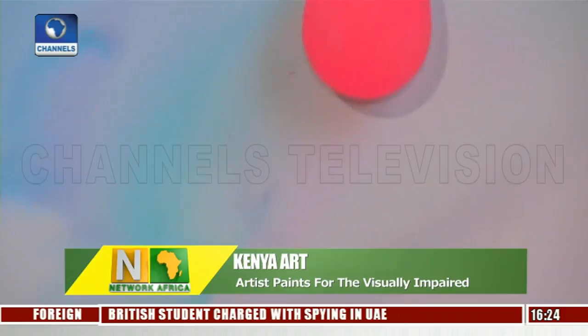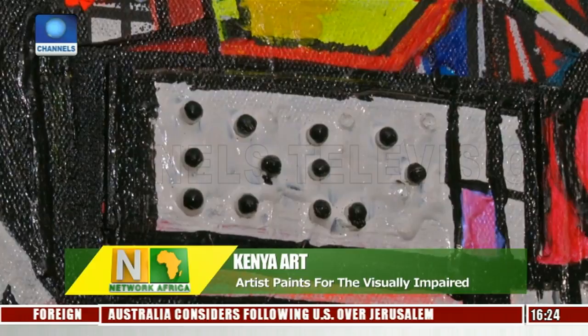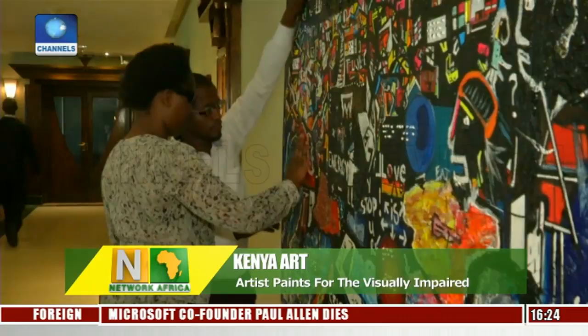One of Benare's latest works is Opendo Nikazi, meaning 'Love is Work,' which has been donated to the Intercontinental Hotel in Nairobi. Maurice Kenyua, who is partially sighted, and Winnie Aweno, who permanently lost her sight five years ago, are among those who have experienced the piece.